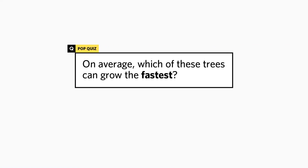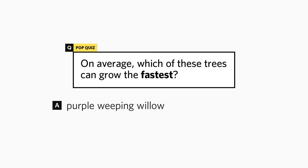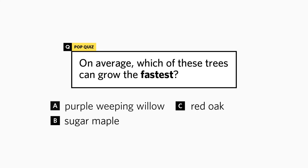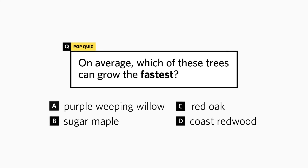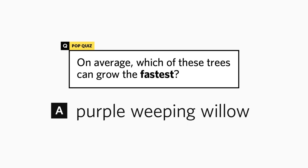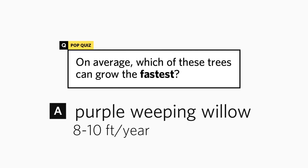On average, which of these trees can grow the fastest: purple weeping willow, sugar maple, red oak, or coast redwood? The purple weeping willow can grow up to eight to ten feet per year.